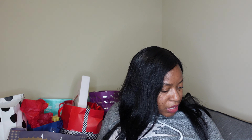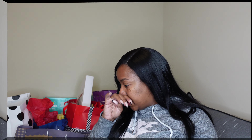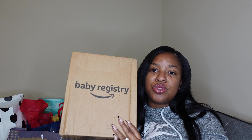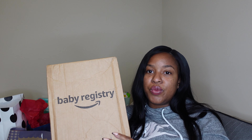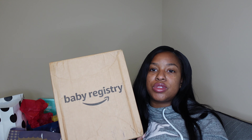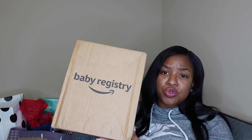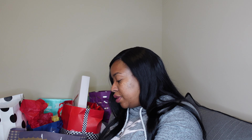Like I said, this baby shower was a lot smaller than Mel's, so this was to be expected but that's okay. So for this box — when you create a registry on Amazon and hit a certain amount, you can get a free registry box. I hadn't opened this yet because I was waiting to do this video, so we're just going to go ahead and open it.